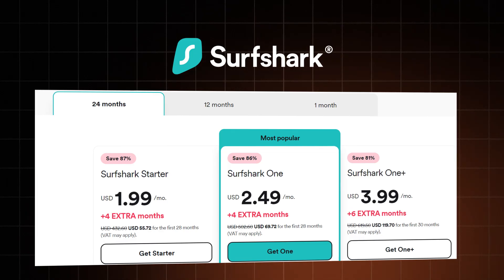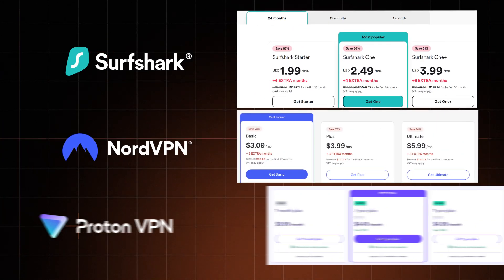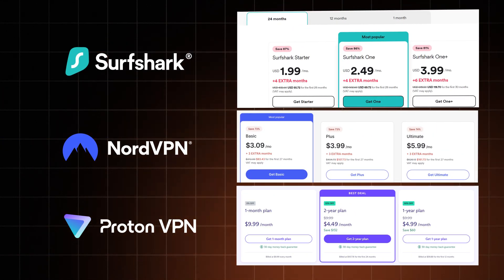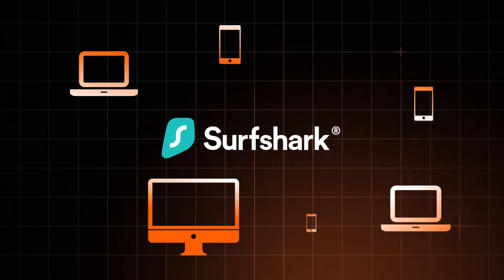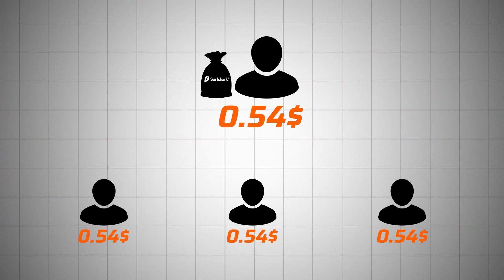Let's start this Surfshark review with this VPN's main advantage: affordability. While the short-term Surfshark price is pretty standard, the long-term cost is among the lowest in the game. Plus, Surfshark comes with unlimited device connections, meaning you can easily share this VPN — you can basically pull off a Spotify family situation and split the cost with your friends.